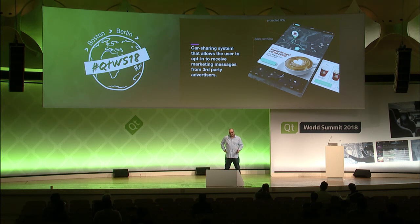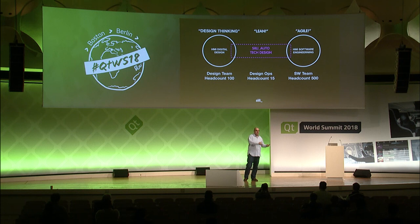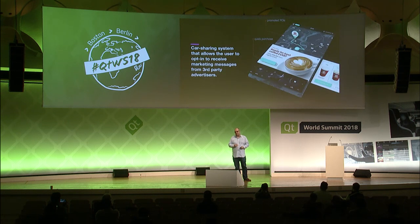These numbers are indicative ratios at best, but the takeaway is that the team in the middle doesn't have to be big — actually, it should not be big; if it becomes big, that becomes counterproductive. With round numbers, if there's a design team headcount of 100 and a software team headcount of 500, 15 to 20 people in the middle will do the job brilliantly. The three constant roles we see in that team are UX/UI designer, technical designer, and software developer — with everybody else running around that core.